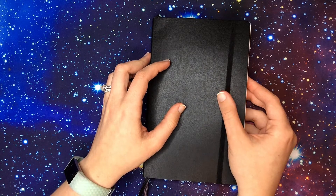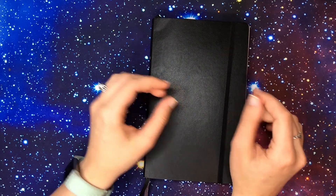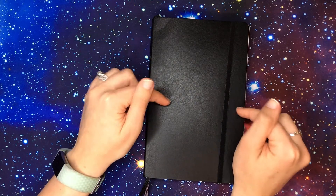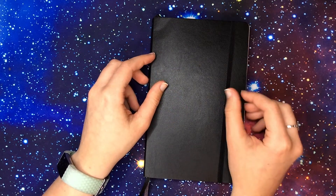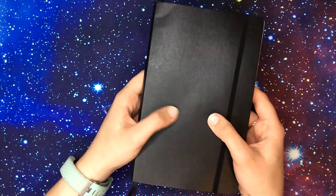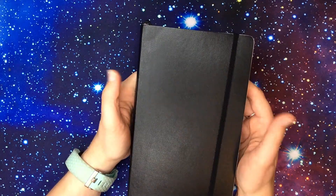Hi everyone, it's Anna here, welcome back to my channel. Today I am showing you my setup for June 2019. If you've seen any of my past videos recently, you'll know this is not the same bullet journal I've been using for the last several months — since the beginning of the year actually. This is a Moleskine A5 softcover, and it's the expanded version so it has 400 pages in it.